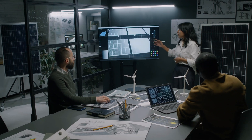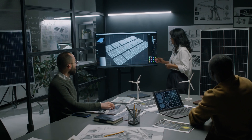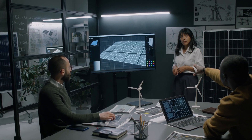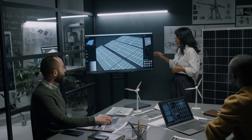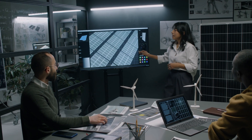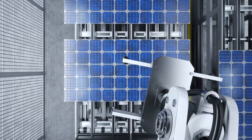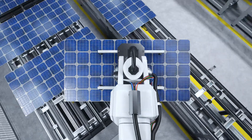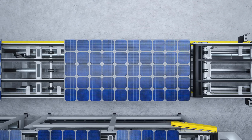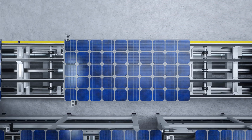How do solar panels work? A beginner's guide to solar energy. Solar energy is one of the most promising and rapidly growing sources of renewable energy in the world today. As concerns about climate change, energy security, and the depletion of fossil fuels continue to rise, solar power has emerged as a clean, sustainable, and increasingly affordable solution. But how exactly do solar panels work? If you're new to the world of solar energy, this guide will break down the science, technology, and benefits of solar panels in simple terms.